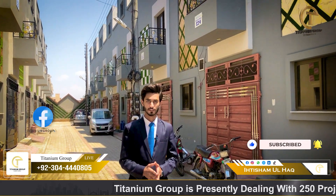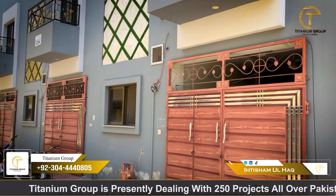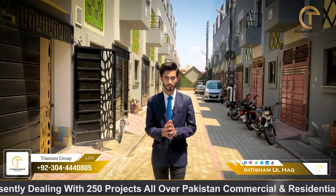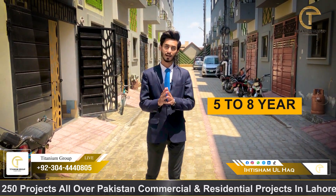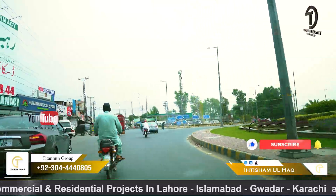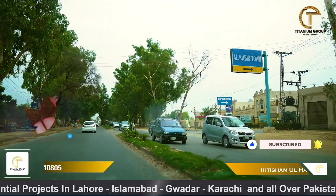In this society, you get possession on down payment. As you can see on my left side and right side, people are living here who have made a down payment and taken possession of their own home. The rest on installment plans are living in the same place for 5-8 years. Talking about location, we are going to Lake City — across from Lake City, opposite Alkaberry Town Phase 2 is available in this area.